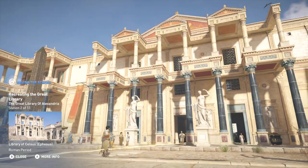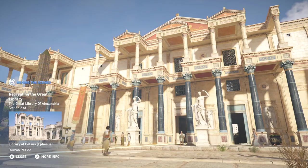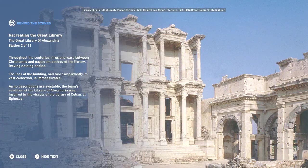Throughout the centuries, fires and wars between Christianity and paganism destroyed the library, leaving nothing behind. The loss of the building and more importantly its vast collection is immeasurable. As no descriptions are available, the team's rendition of the Library of Alexandria was inspired by the visuals of the Library of Celsus at Ephesus.